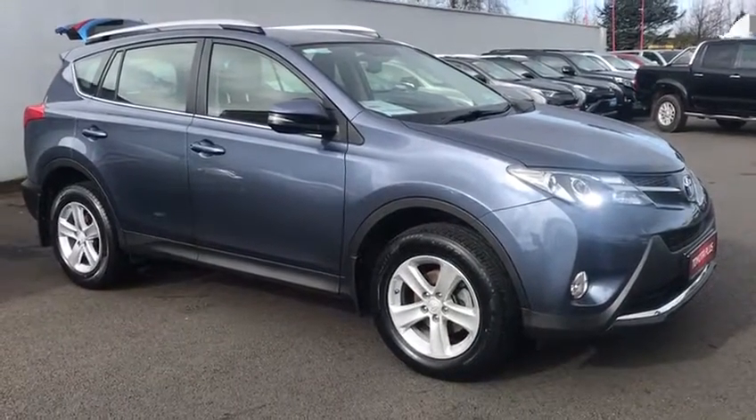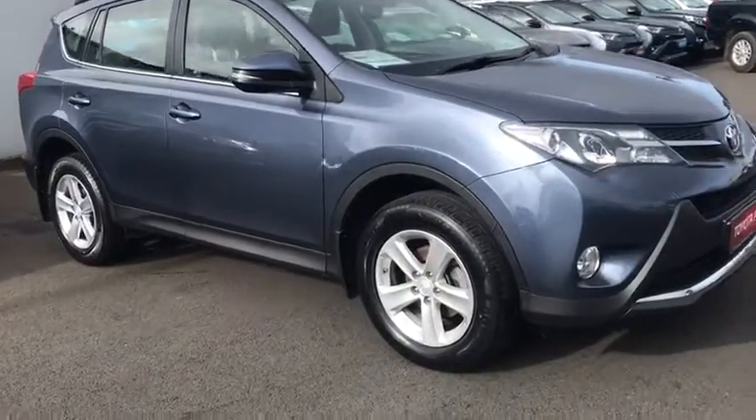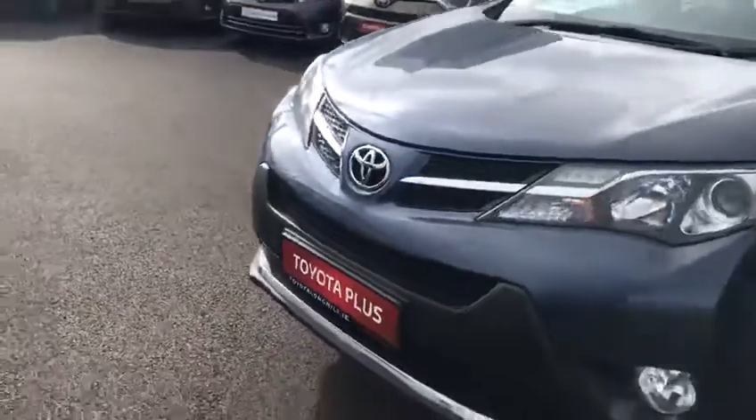Hi, here we have the LUNA 1 new model, Toyota RAV4, 2 litre diesel. This is the LUNA Specsus, the desired spec. You've got your alloy wheels, front fogs, on the front door as well.